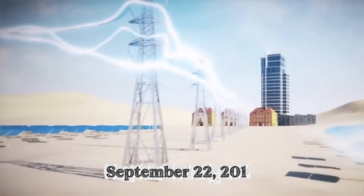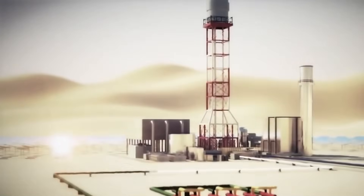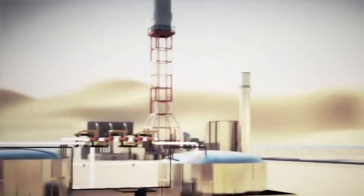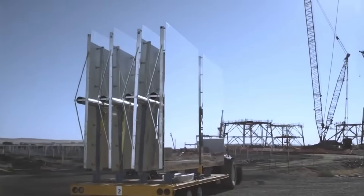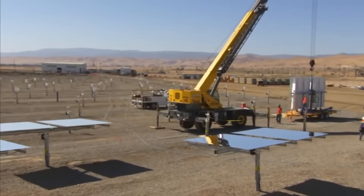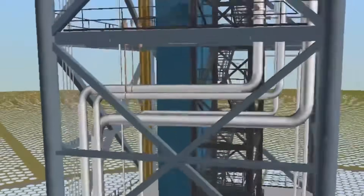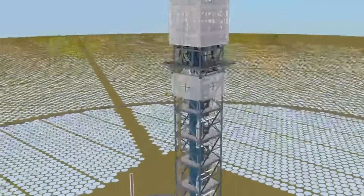September 22nd, 2010 marked the California Energy Commission's construction approval, with the Bureau of Land Management following in October. On October 27th, Governor Arnold Schwarzenegger and Interior Secretary Ken Salazar attended the groundbreaking ceremony. Bechtel took on the construction challenge, and at peak activity their crews installed more than 800 heliostats per day. 7.3 million worker hours went into the project without a single lost time incident.